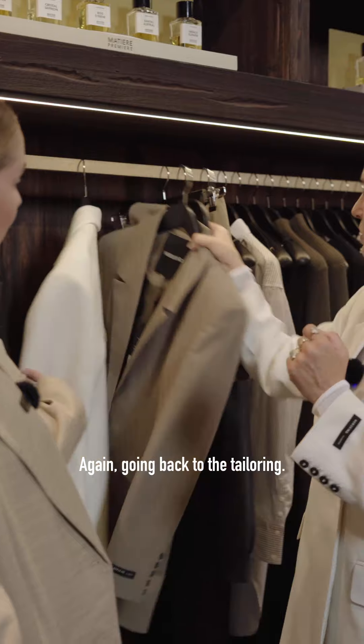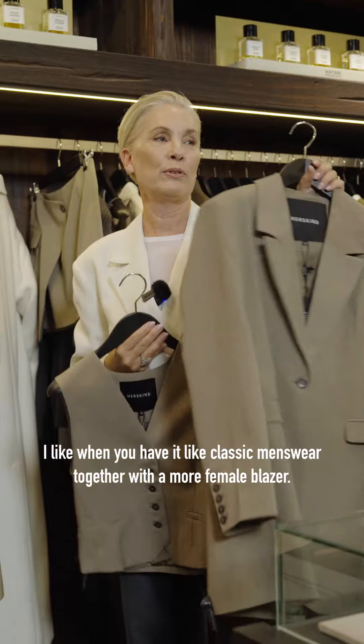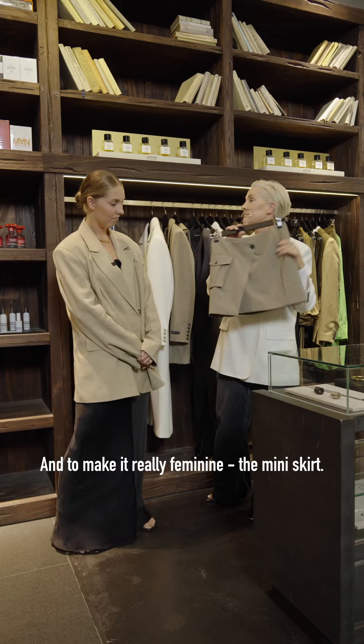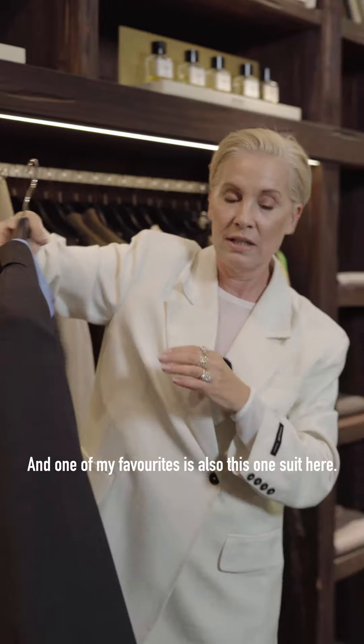Going back to the tailoring, I like it when you have the classic menswear together with a more female blazer. To make it really feminine, we add the mini skirt. And one of my favorites is also this suit here.